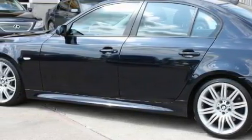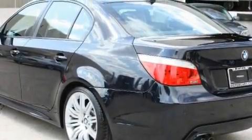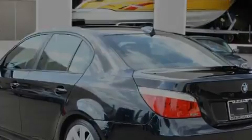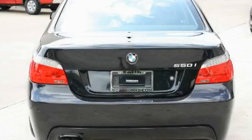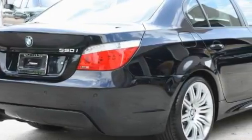This BMW's list of numerous features includes memory settings for the seat's positions, so you can recall your favorite alignment with the push of one button, a sunroof with a sunshield, a premium audio system, satellite radio, a low-tire pressure indicator, a stability control system, and this vehicle has fewer than 21,000 miles on the odometer.